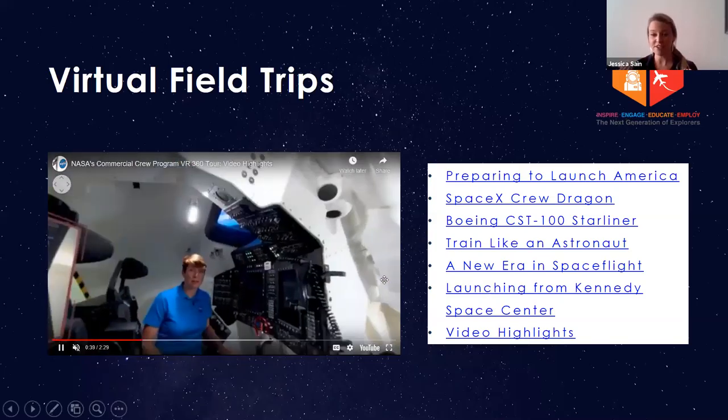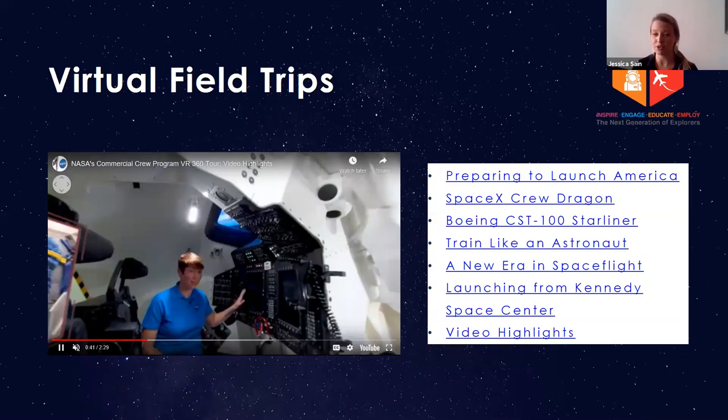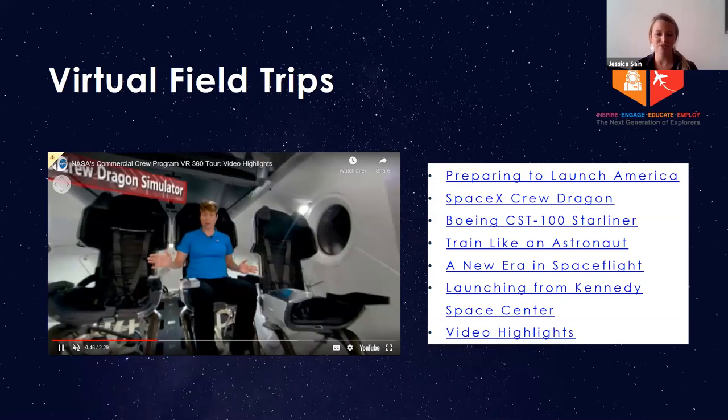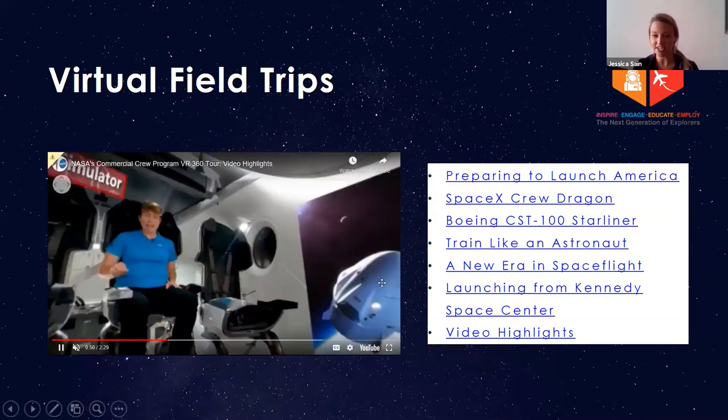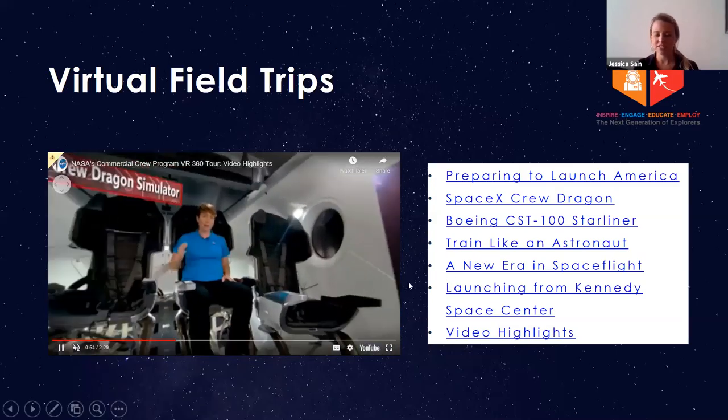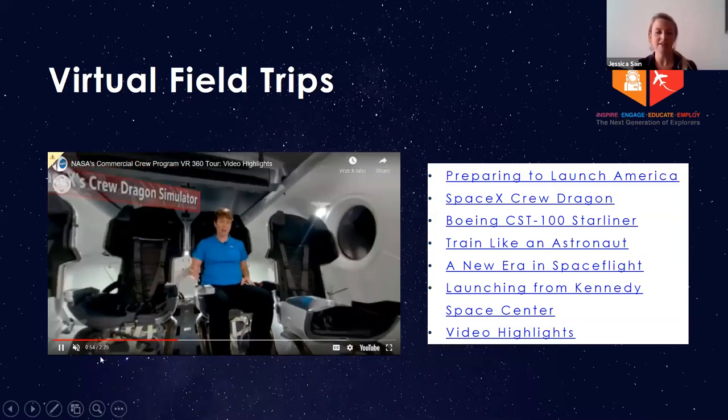You don't have to have a VR headset to do this. You can just pull it up on your phone on YouTube and go into 360 mode, or you can plug it into your VR headset, which is really cool. What I'm showing you right now is the highlight video, which goes through all the different videos and does short clips of each of them.